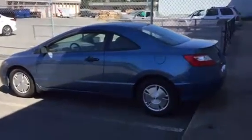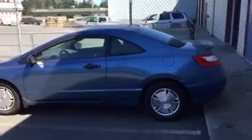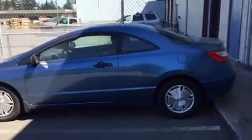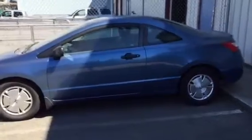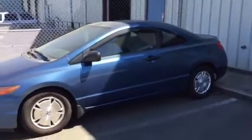Able Auction Nanaimo's next sale is this coming Saturday — doors open at 9 a.m. and the first item goes on the auction block at 9:30. In the sale we have this 2008 Honda Civic, a nice clean car.